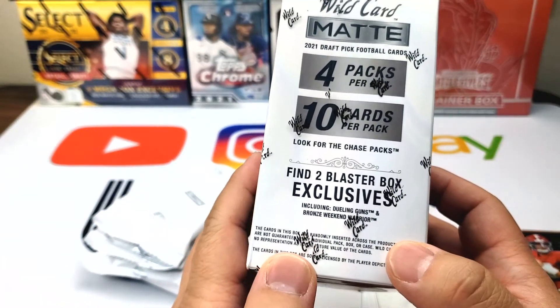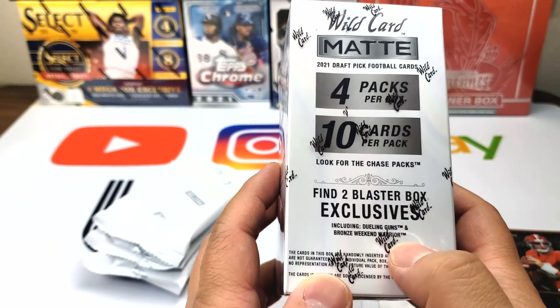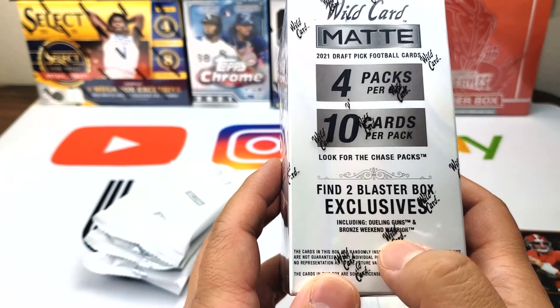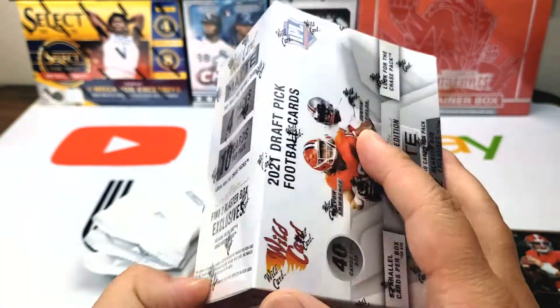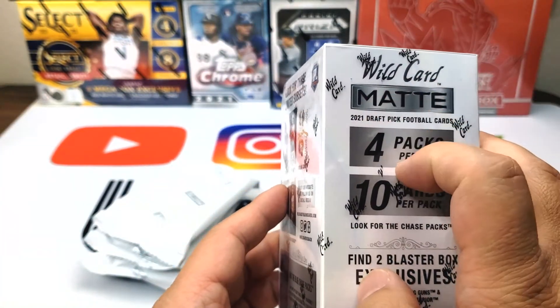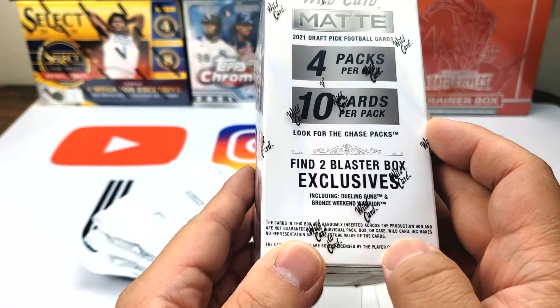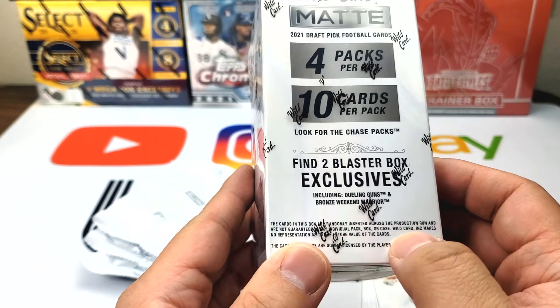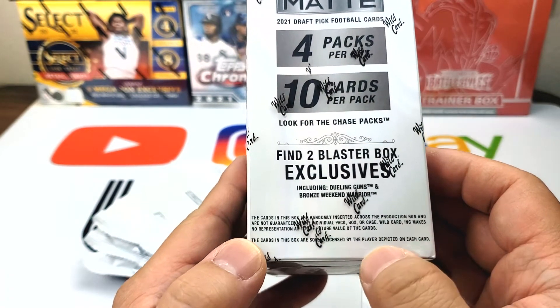Ian Book, Sage Surratt, Mac Jones, and a Micah Parsons. This is the Wild Card. It says find two blaster box exclusives — Dueling Guns Bronze, Weekend Warrior. I guess that's the Wild Card. Wild Card makes no representation... I don't know what that means.